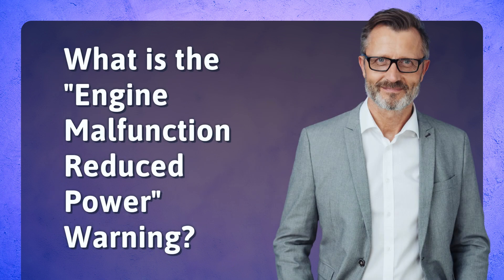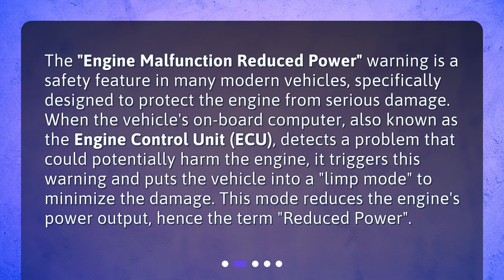What is the engine malfunction reduced power warning? The engine malfunction reduced power warning is a safety feature in many modern vehicles, specifically designed to protect the engine from serious damage. When the vehicle's onboard computer, also known as the engine control unit (ECU), detects a problem that could potentially harm the engine, it triggers this warning and puts the vehicle into a limp mode to minimize the damage. This mode reduces the engine's power output, hence the term reduced power.